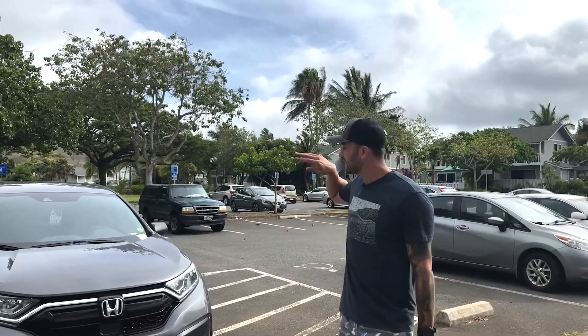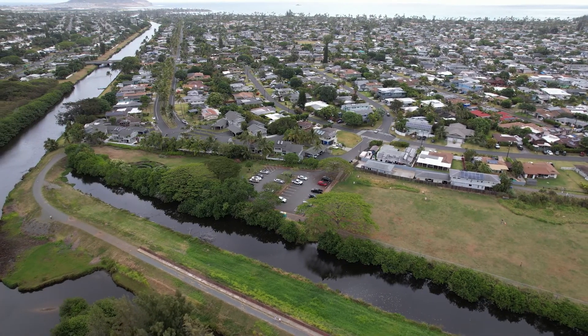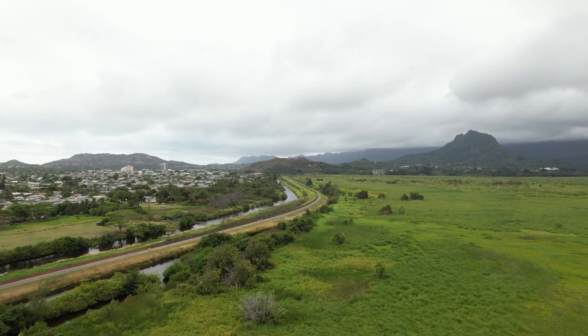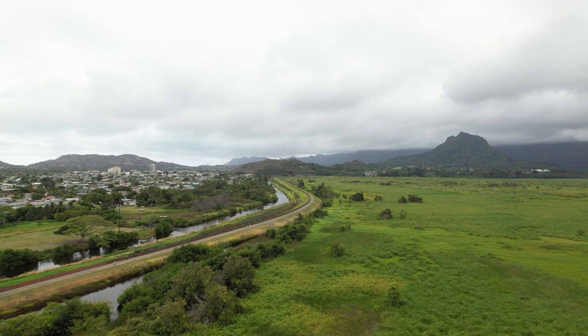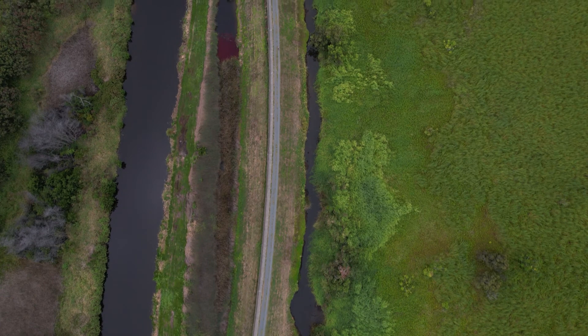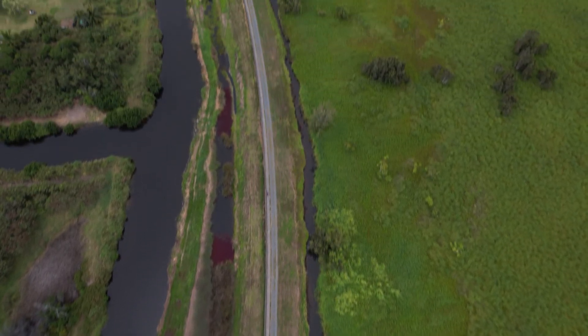We're going to get out of the parking lot, exit in this direction, and then hop on the trail. The trail itself is going to be just under three miles, down and back style, with virtually no elevation gain or loss — so truly anyone could do this one. It's a very popular running trail, biking trail, and walking trail.